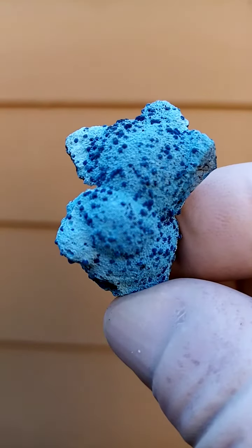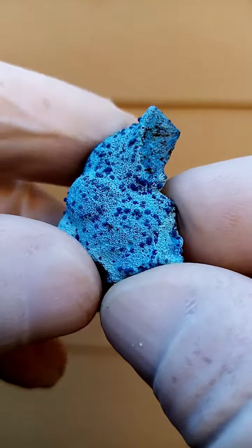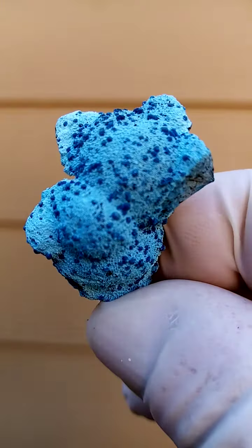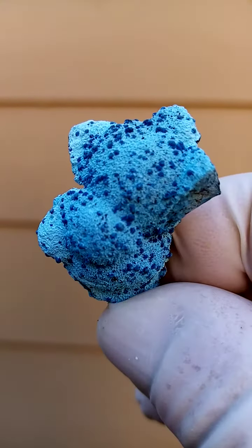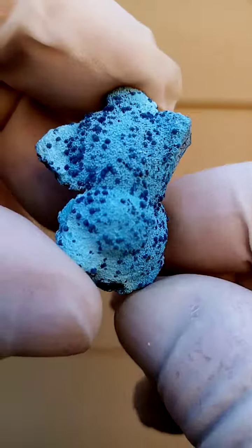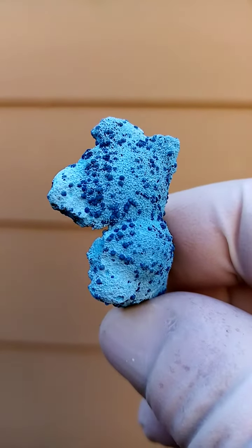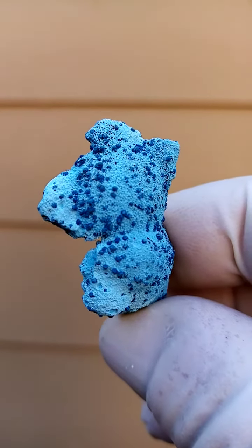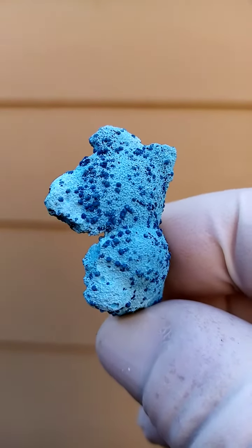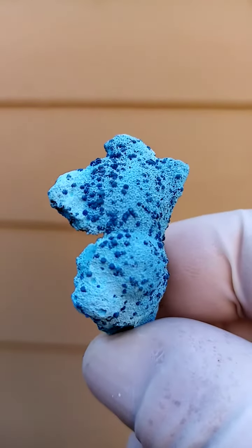What's interesting to me is you have one generation of Shattuckite being the underlying matrix. And on top of that you have these tiny botryoids — which appear as botryoids — from my experience on this material, would be tiny sprays of Shattuckite needles forming together into the appearance of botryoids.